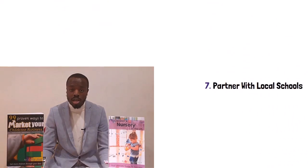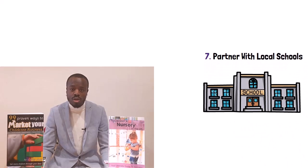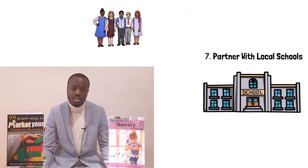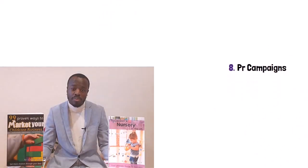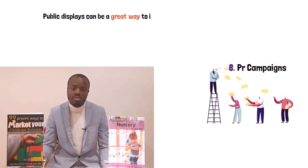Number seven: partner with your local school. Schools are a great way to reach more parents. Some parents that attend the school are likely to have children of a younger age group that you can care for, and in return you can recommend your children to the school when they're reaching preschool age. Number eight: PR campaigns. A PR campaign is simply a series of events used to give your business some public exposure. Public displays can be a great way to introduce your brand to the local area in a fun and exciting way.